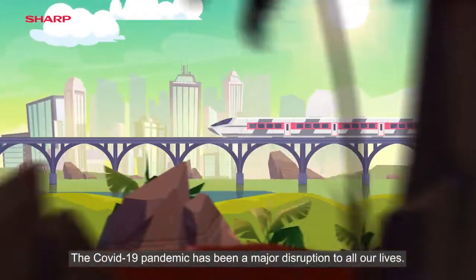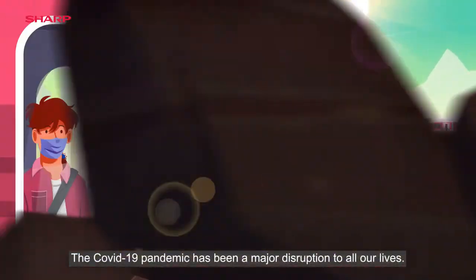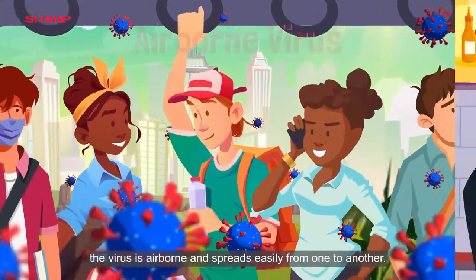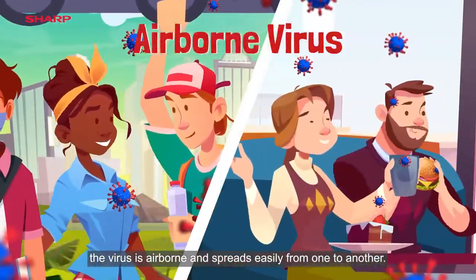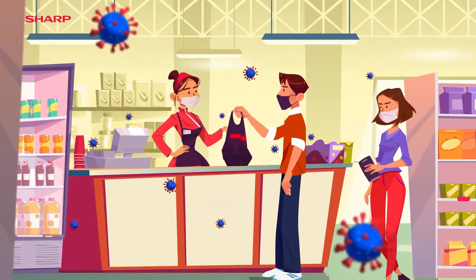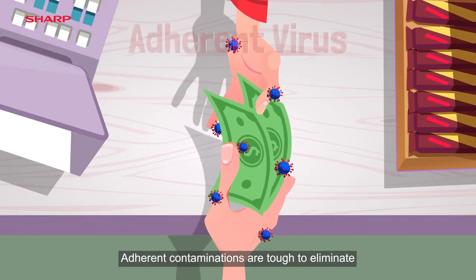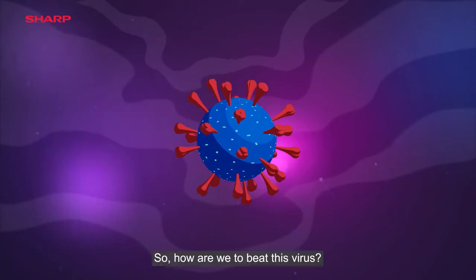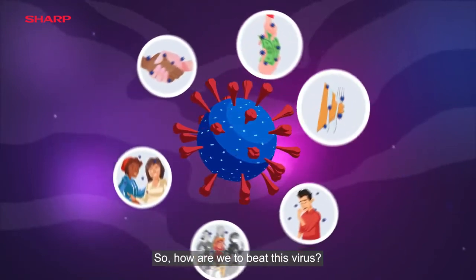The COVID-19 pandemic has been a major disruption to all our lives. Being highly infectious, the virus is airborne and spreads easily from one to another. It is also transmitted freely through touch. Adherent contaminants are tough to eliminate, as they can settle almost anywhere. So, how are we to beat this virus?